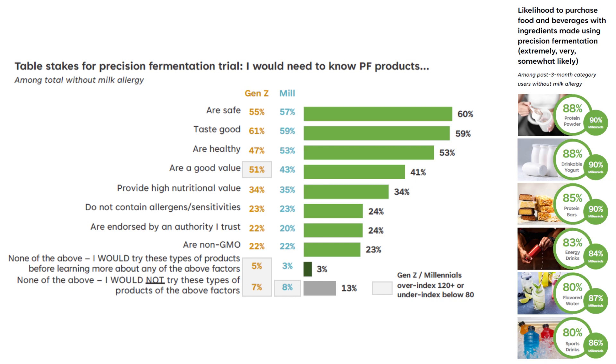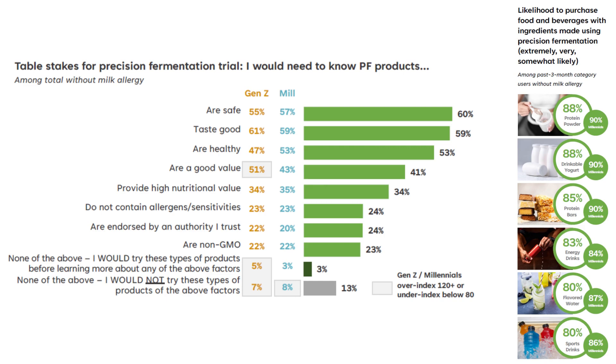One aspect of the survey I found especially fascinating was around product categories that consumers were most interested in purchasing made with precision fermentation. 88% said protein powders, just a few points less said protein bars, and then a few points below that were energy drinks and sports drinks. That's why I stayed focused on functional CPG in this first piece of devoted precision fermentation content — it's both where the most commercialization is happening and where consumer interest is right now.